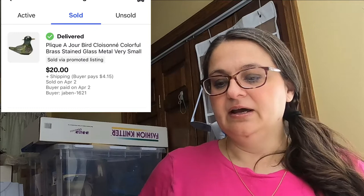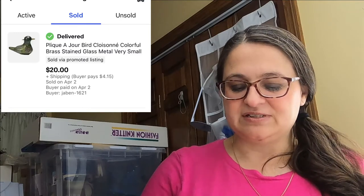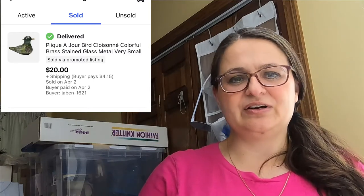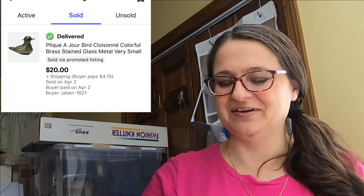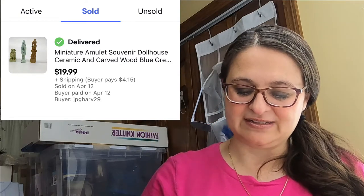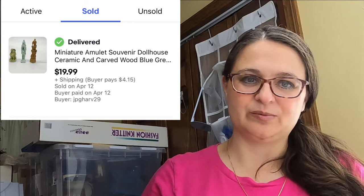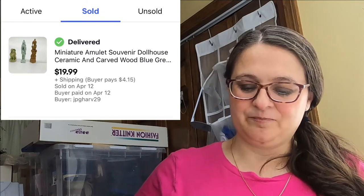I had a little difficulty with this next item — some sort of stained glass, just a couple inches long. The only comparable I found was in a Google search showing a similar piece that sold in Britain for $450, but I couldn't see this selling for that much, so I listed it at $20 and somebody bought it. Next was a set of three miniature amulets — definitely ceramic and wood with some glaze — and again I couldn't find comparable listings, so I went with the $20 price point.